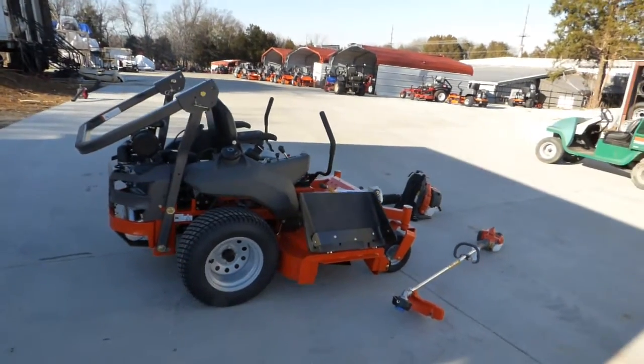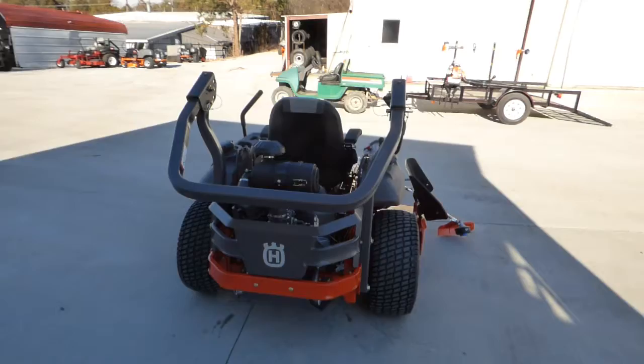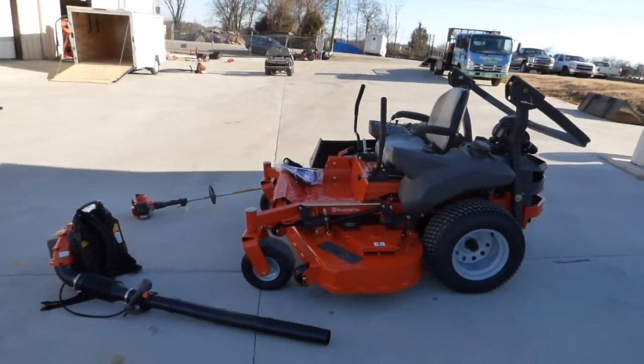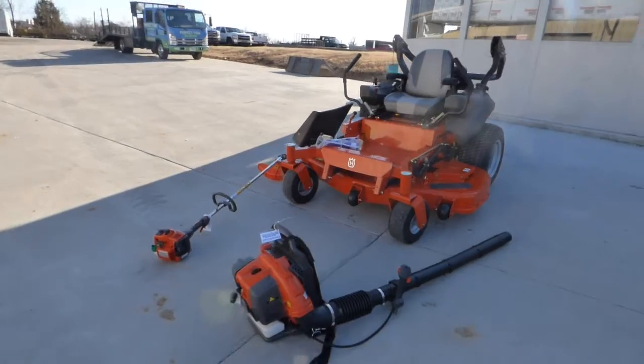The PZT60 has a 60 inch fabricated deck, 24 and a half horsepower Kawasaki rollover protection system. For more information give us a call at 615-641-7720 or visit us on the web at sleequipment.com.